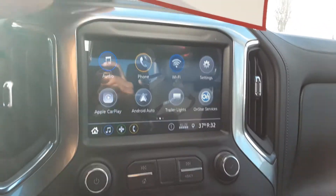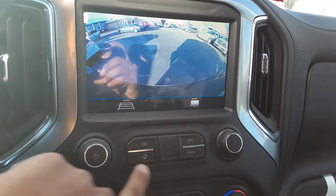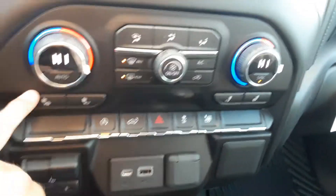You have a six-inch entertainment screen — that's the backup camera I was telling you about, as well as the hitch guidance. You also have dual climate control and heated seats.